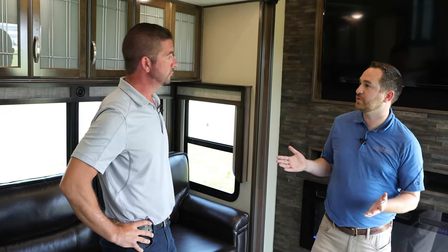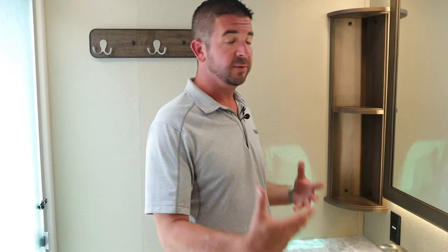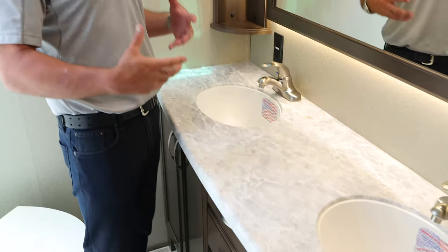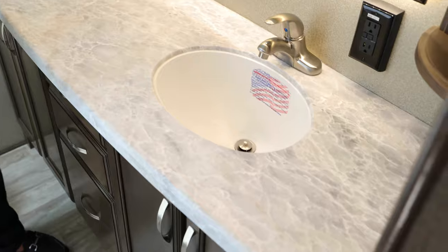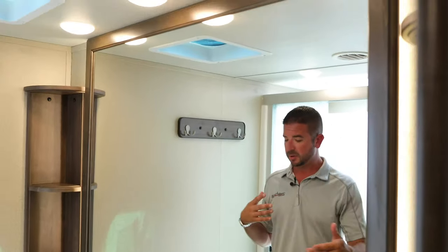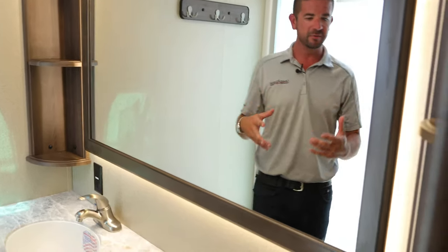Let's check out the bathroom because it's got some unique features. Obviously this is a beautiful feature with these dual sinks. This is one thing that's typically really lacking when it comes to fifth wheels in general — countertop space. It's very rare that you see a dual sink. Another nice feature is look how big this mirror is — it's absolutely massive. Husband and wife or significant others are both sitting here brushing their teeth and they both have a mirror to look into.